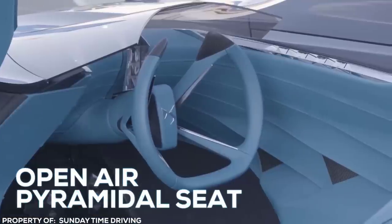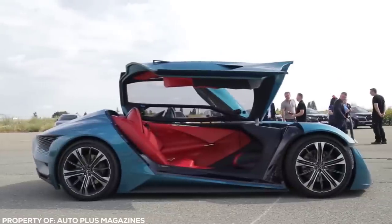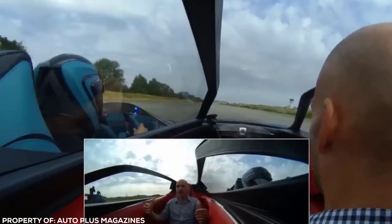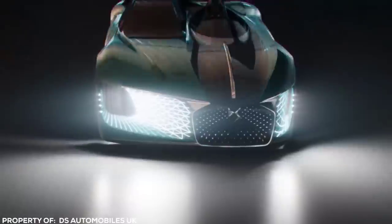An open-air pyramidal seat molds itself to suit the driver's body, no matter what shape or size. Ever wondered how it feels to pilot a Formula 1 race car? On the other side, an unassuming sedan — up to two passengers travel in encapsulated comfort in an enclosed pod that looks like a play on the classical motorbike sidecar. We're always told we can't have the best of both worlds, but DS Automobiles strongly disagrees.